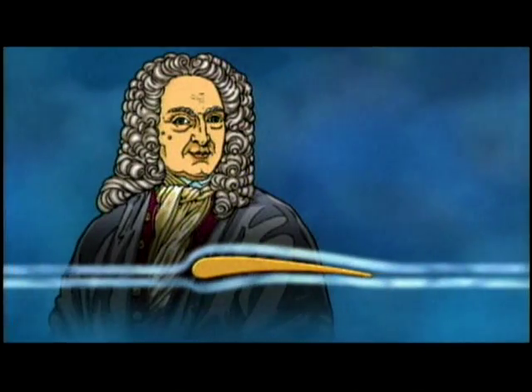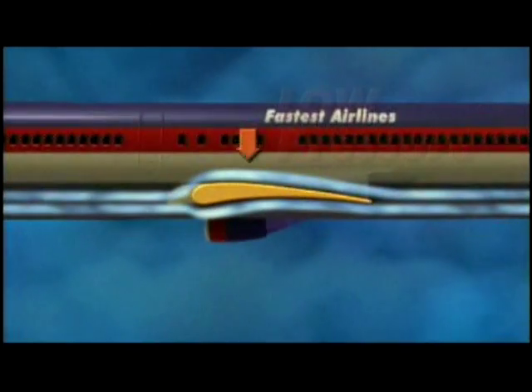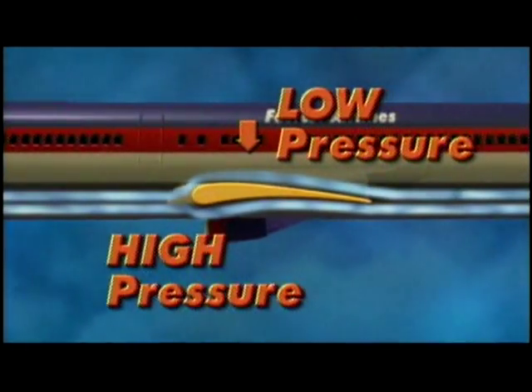He discovered that moving air makes different pressures on wings. Air moves faster across the longer top part of the wing. This makes low pressure on top. High pressure forms under the wing.